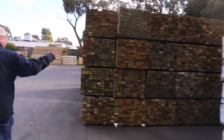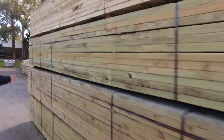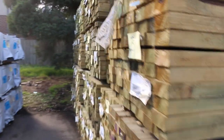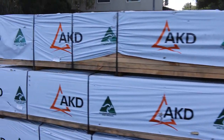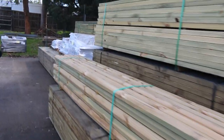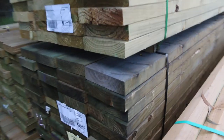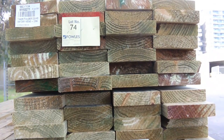Let's make our way down the yard now. Got a mountain here of 90x45 treated pine, 5.4 metre lengths — a whole heap of the 5.4s this week. A little bit more F5 framing pine there as well, 90x45 in 4.8s and 5.4s. Some larger section stock here — some 190x45 treated. A couple of packs of your 190x45 in this bay in a few different lengths: 3.6 and 5.4s. Nice little pack of treated pine capping there, lot number 72.